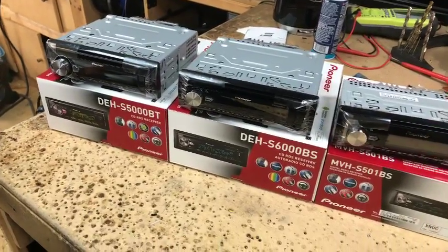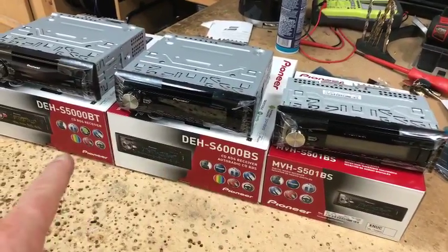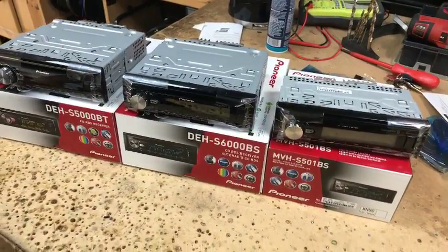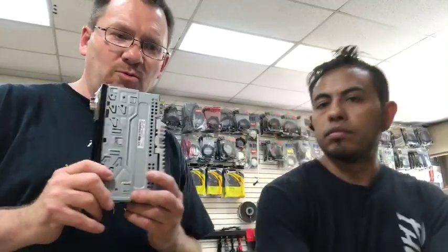We have three new Pioneer radios: the new 501, the new 6000, and the new 5000. The 501 is a short chassis, it has a six-channel preamp, all high voltage, which is really cool. It also does the ARC app, so you'll be able to control everything on this from your phone.